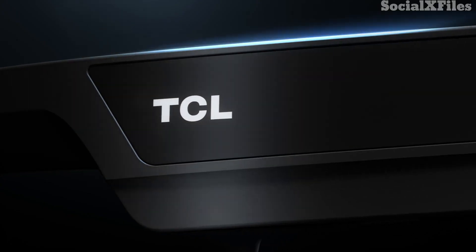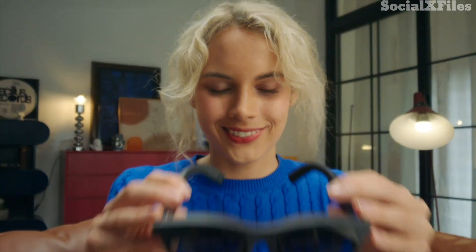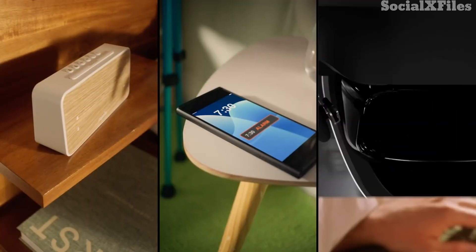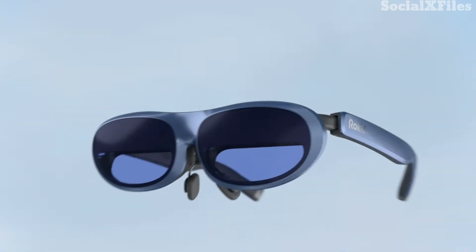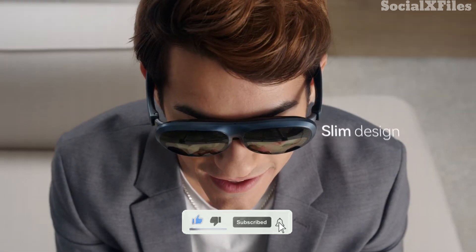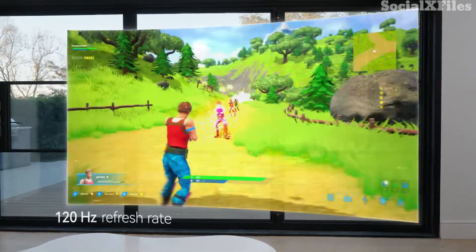So there you have it — five of the most exciting smart glasses available right now. Whether you're after immersive AR, wellness tracking, or simply a way to carry a giant screen in your pocket, there's a pair out there for you. If you found this video helpful, drop a comment below with your favorite pick. Don't forget to hit that subscribe button for more updates on the latest tech. Thanks for watching, and I'll see you in the next one.